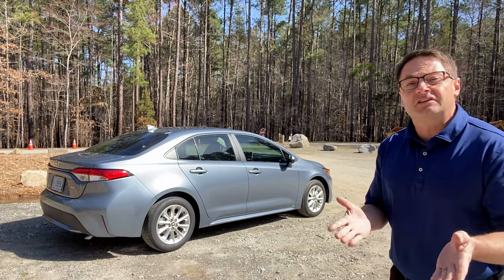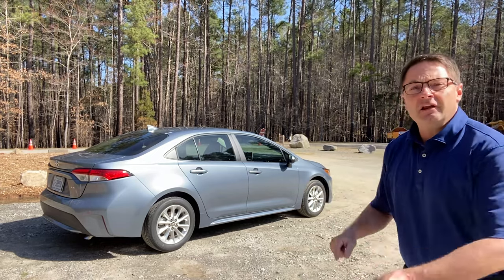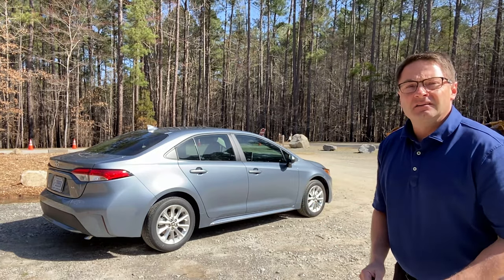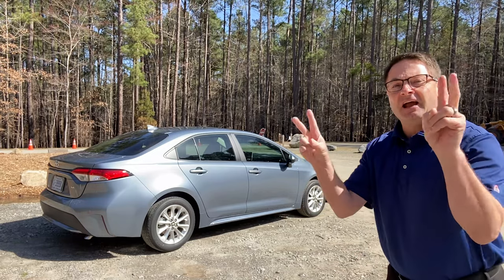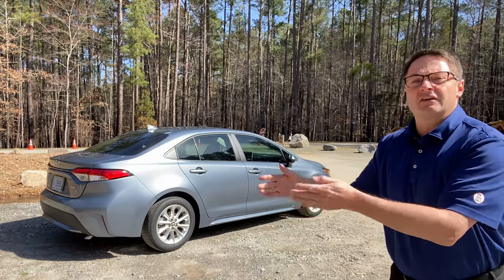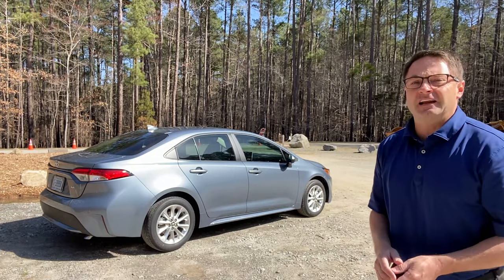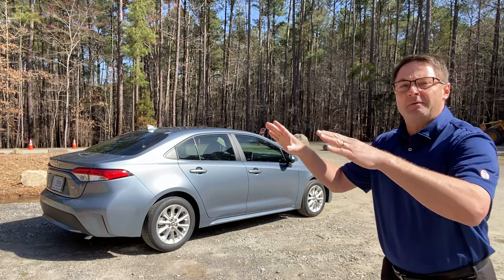If you wanna know what the window sticker contains — specs, pricing — it's gonna be crazy. Go to that section on window sticker, it'll be 17 minutes in. And then there'll always be something fun at the end when I do my outro, and I talk about my other social media platforms. There'll be something funny at the end of most of my videos, just to keep you guys watching, and you could see future videos that might pop up.